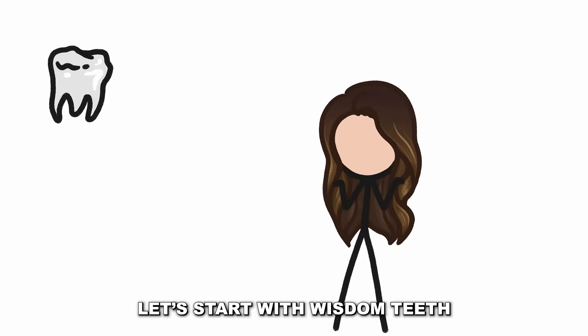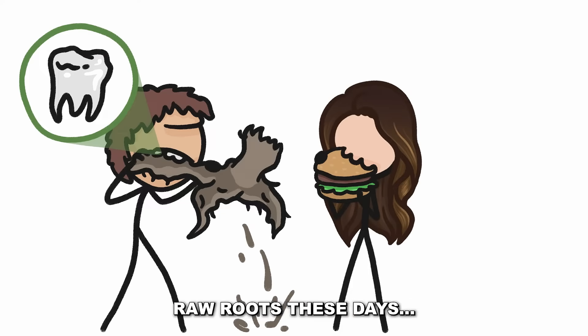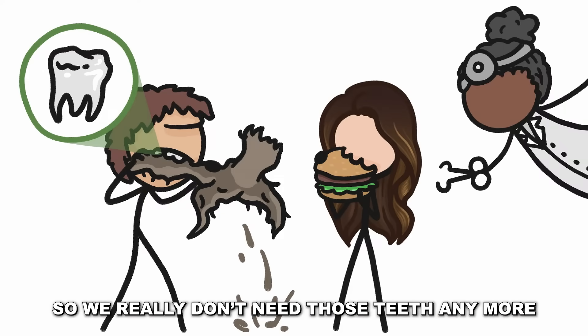Let's start with wisdom teeth. We have those for chewing on tough matter, like roots, but we're not eating too many raw roots these days, so we really don't need those teeth anymore.